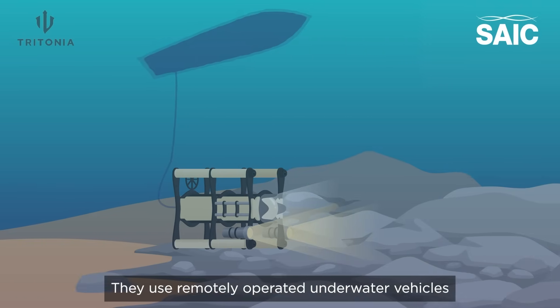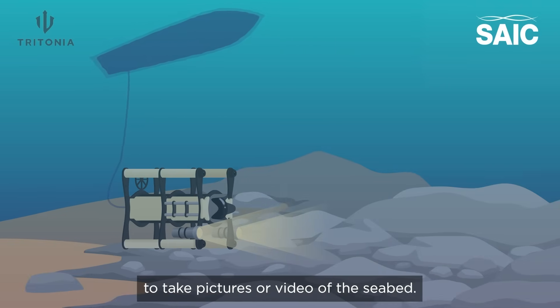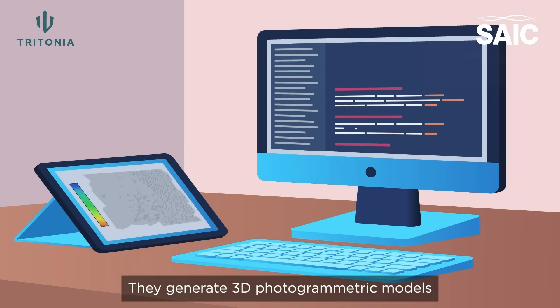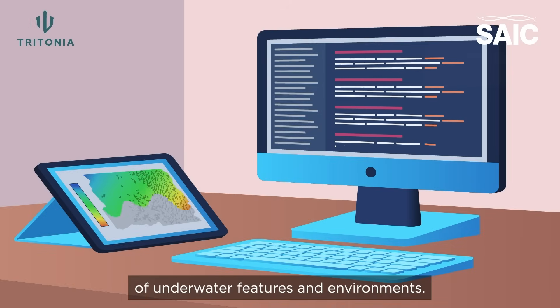They use remotely operated underwater vehicles to take pictures or video of the seabed. They generate 3D photogrammetric models of underwater features and environments.